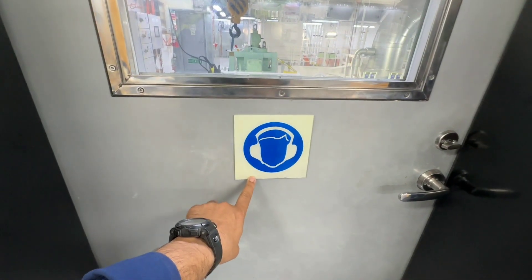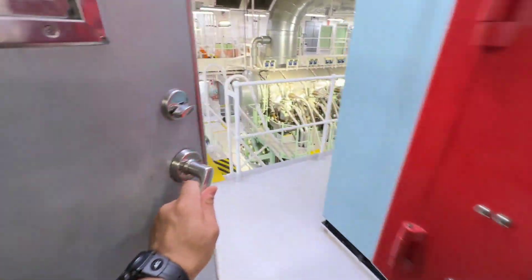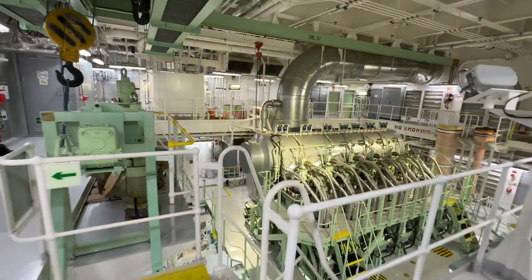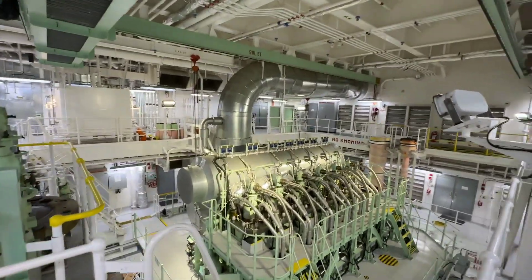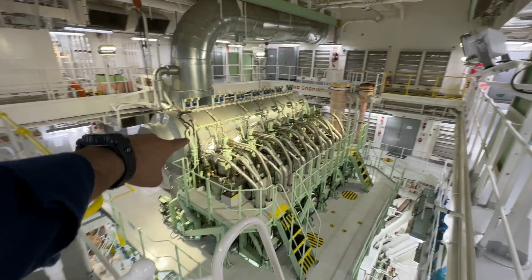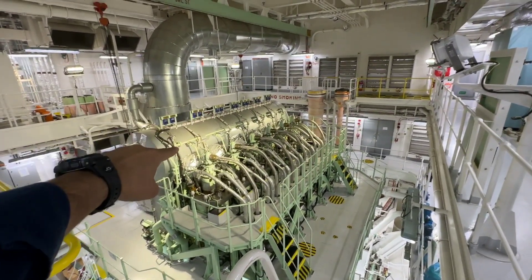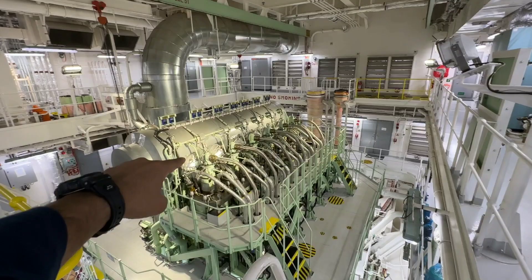This is the warning sign — you need to wear ear protection. Here we are entering the engine room. This is the main engine of the ship with six units, generating 13,200 kilowatt of power, with a maximum service speed of 18.3 knots at 93 RPM.